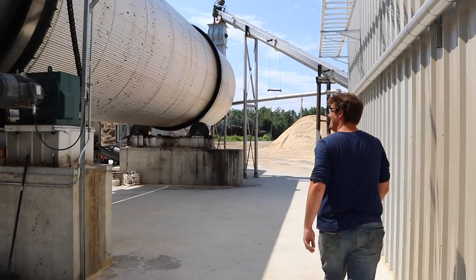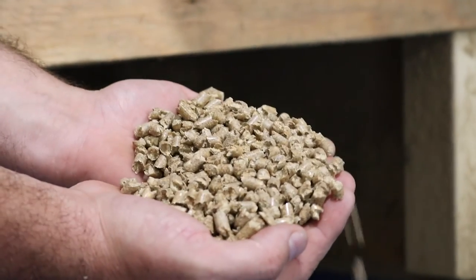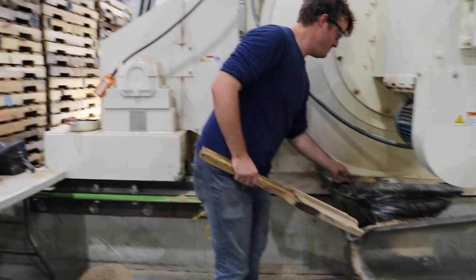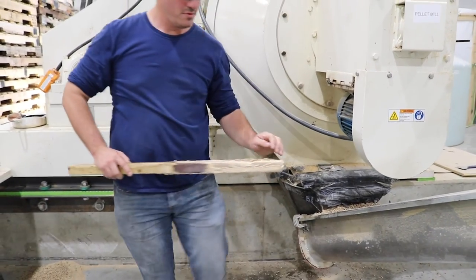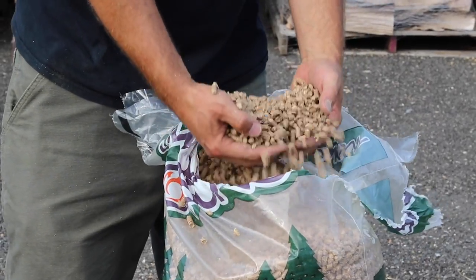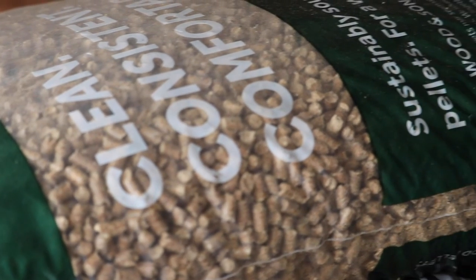We are the only pellet mill in Maine that makes a 100% Eastern white pine pellet. The reason why we chose Eastern white pine is because it has incredibly low ash content — we make pellets that are about 0.2% ash content, so they're super clean. They don't darken the glass on your pellet stove, and they burn almost 9,000 BTUs per pound. People have been really happy because they're clean, they last longer, and you get more heat for the bag you buy.